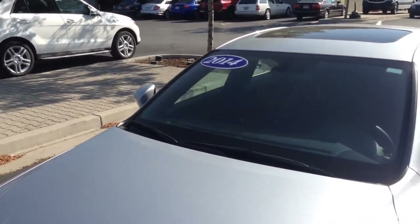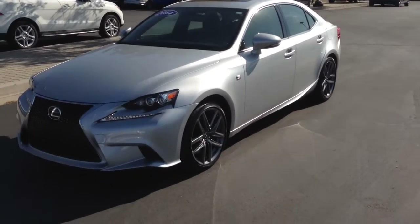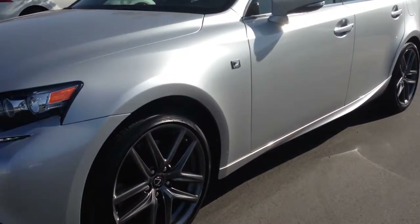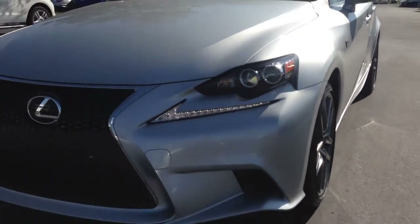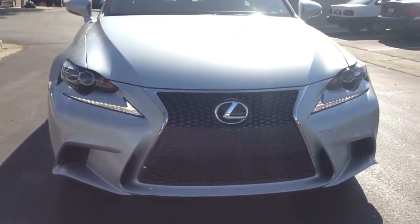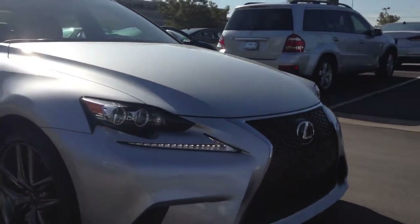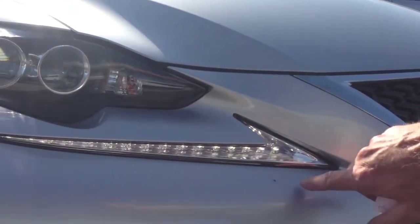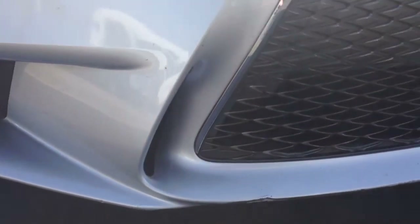It's a 2014 Lexus, this is the IS model, and if you notice it's the F-Sport styling package. Some great daytime running lights. Right up front here we do have a few little rock chips, and I see a little bit of scraping right there.